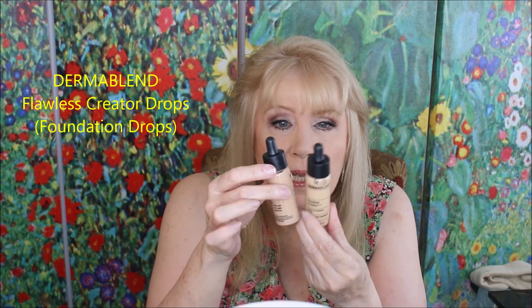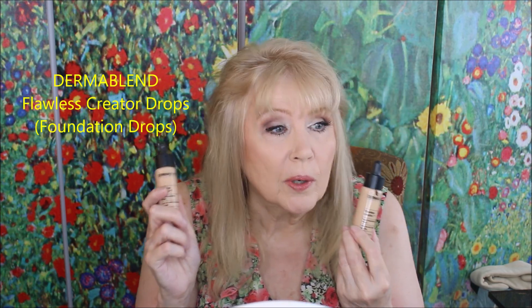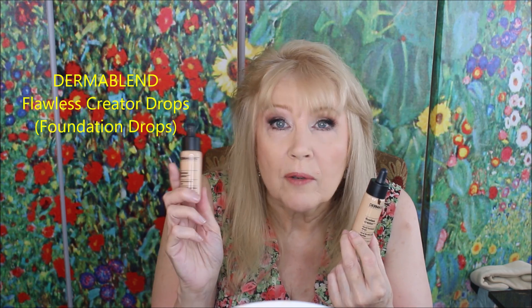From Dermablend, this had a moment with me maybe four years ago. These are foundation drops — I have two different ones because I'm almost out of one and got another in a slightly deeper color since it's summertime. I'm self-tanning, which I definitely need. The Dermablend Flawless Creator drops are pigment drops of foundation. You can put them in with your moisturizer, sunscreen, or another foundation to alter the color or make it more pigmented. It's an all-purpose fix. If something is running a little dark or light, a couple of drops corrects the color. Four drops will do your whole face — it's quite pigmented and a wonderful product.